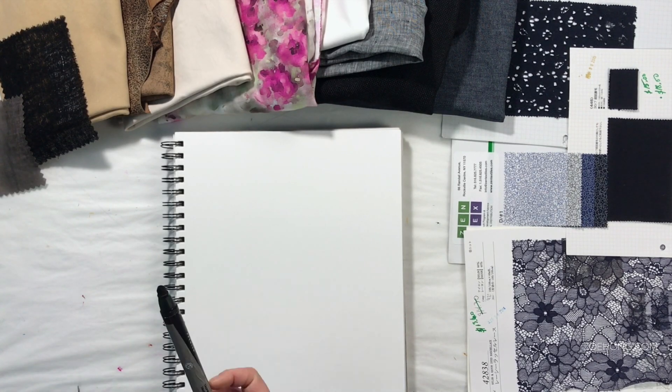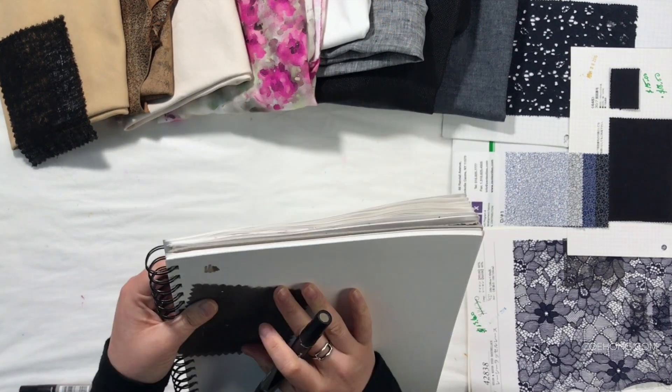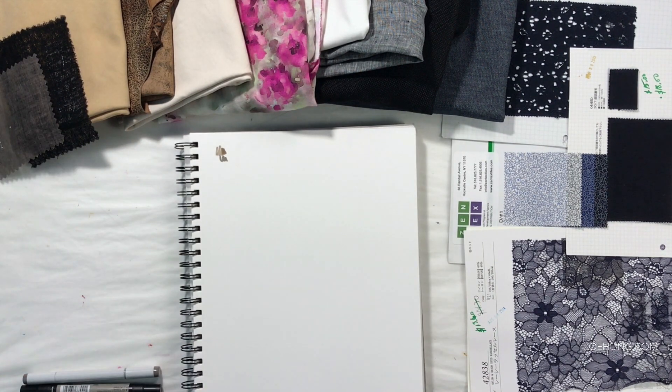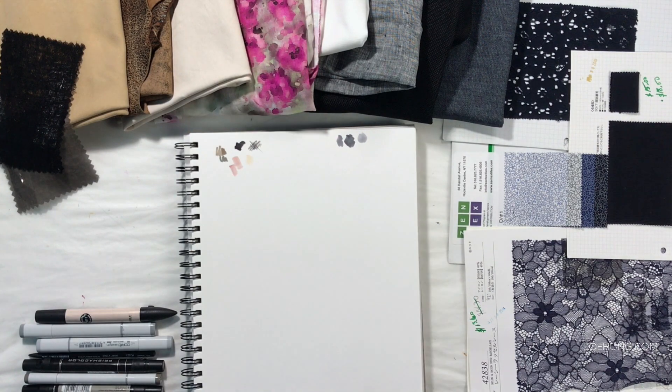Hey hey, party people. In this episode of Watch Me Design a Fashion Collection series, I want to address a question I get a lot: Zoe, do I need to learn how to make patterns and sew in order to become a fashion designer?